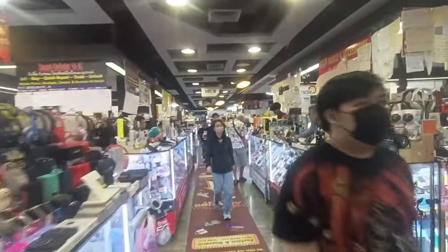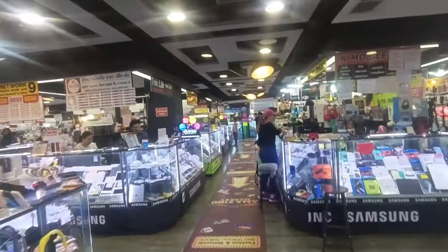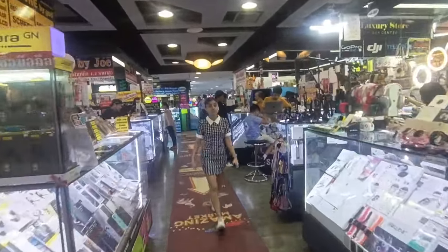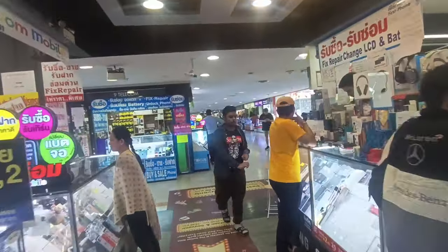You should know how to bargain. If you know how to bargain, you'll get a good deal. If you don't know, then you'll have to pay a high price. Such a huge market — MBK Center. You'll get things here cheaper than the Apple Store.